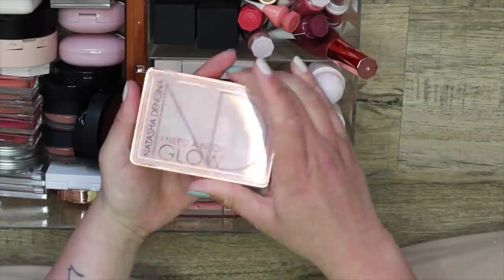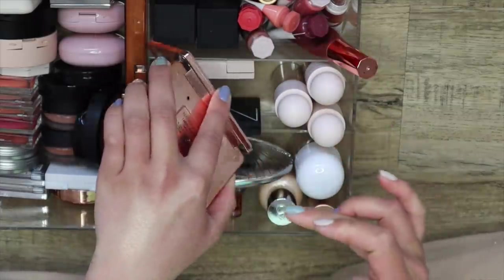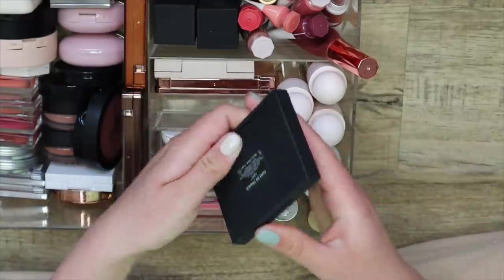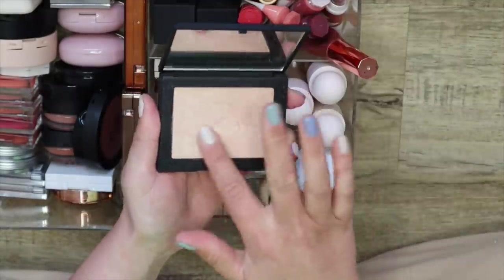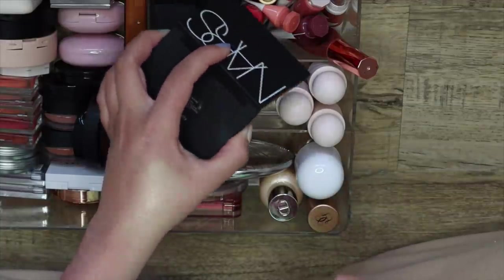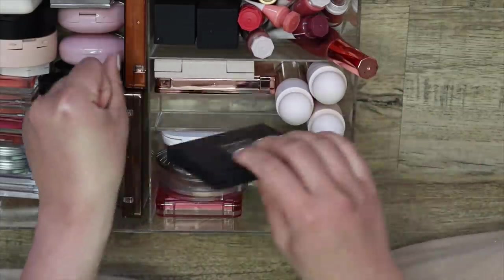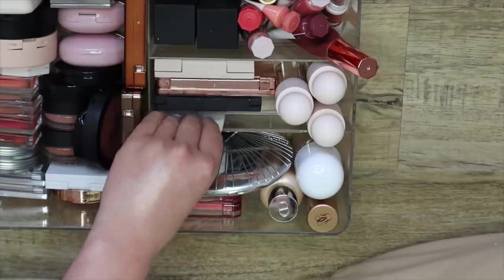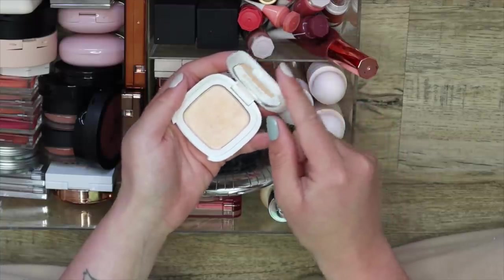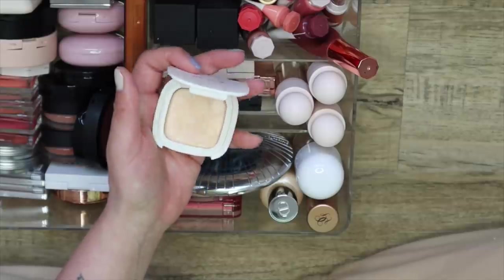Here I have the Natasha Denona I Need a Nude Glow Highlighter — I love this one if I want something more intense that doesn't enhance any texture. It's stunning. Here I have my NARS Faux de France, which I'll also be keeping. It's a really nice sheer formula — very, very sheer, but very glowy at the same time. It's very unique and stunning. Here I have my little Vesca highlight, which isn't my favorite on the cheeks, but it's my go-to to highlight my inner corner. So I'm just going to keep it for that.